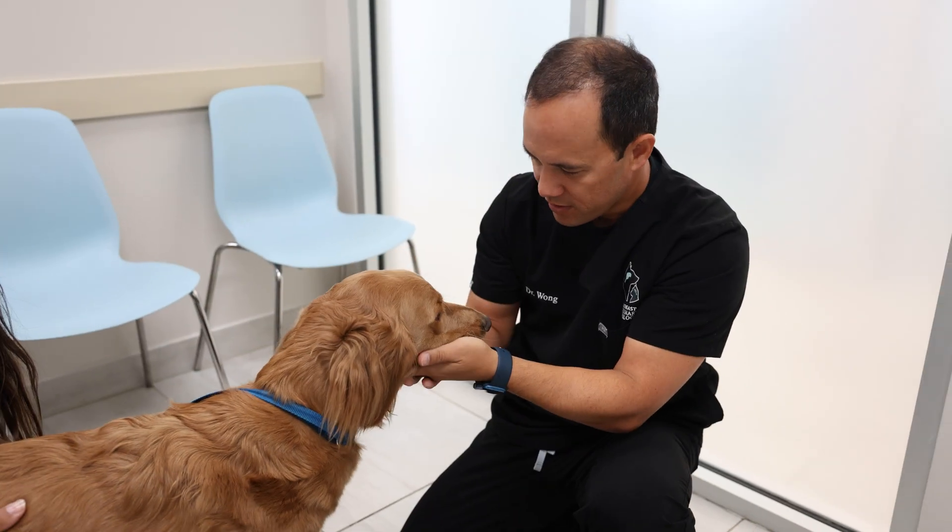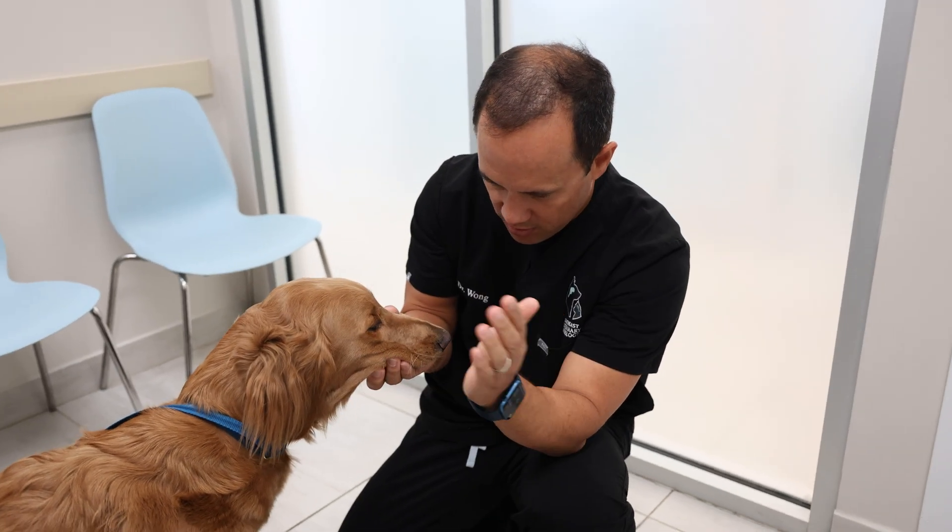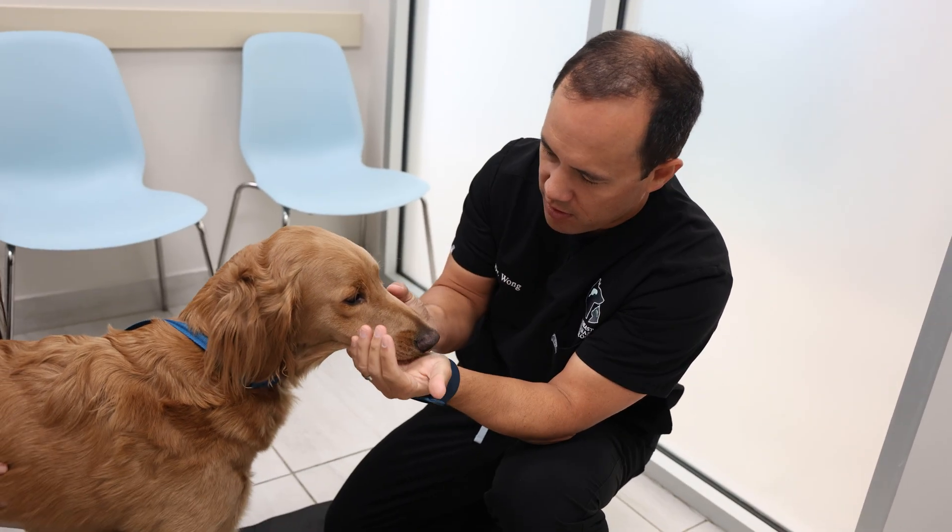Signs can be subtle at first. Maybe your pet's just moving a little slower or seems hesitant to jump onto the couch or into the car. But these small changes can be early warning signs, so it's important not to ignore them. As signs progress, many dogs develop a poor appetite, lethargy, and weight loss.